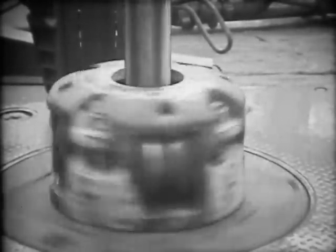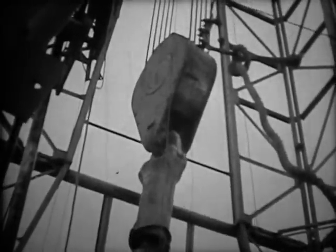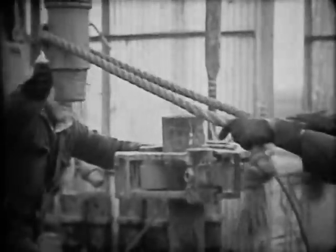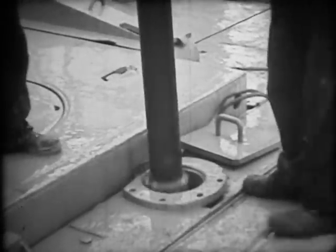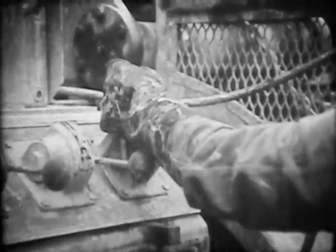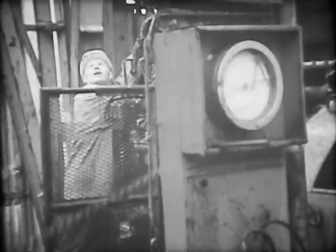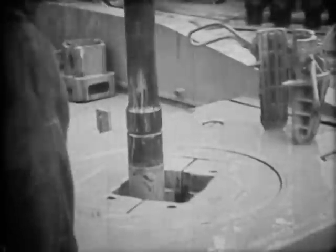As long as the drill is turning, the mud must be kept circulating. But every 30 feet, drilling has to stop to add another section of pipe. It's a tough job and it calls for some slick coordination from the floor crew, but they all get plenty of practice. On an average well, they'll add pipe over 300 times before they reach the bottom of the hole.